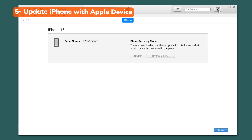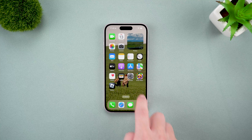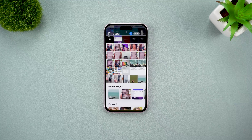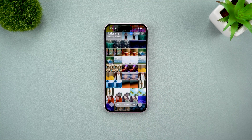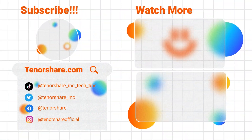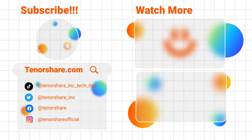So those are your five ways to fix an iPhone stuck in recovery mode. If you're lucky, a simple force restart will do the trick. If not, ReiBoot can save you a ton of time and data. If this video helped, drop a like and subscribe for more iPhone tips. If you found a different solution that worked, share it in the comments — I'd love to hear it. Thanks for watching and I'll see you in the next one.